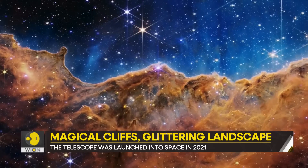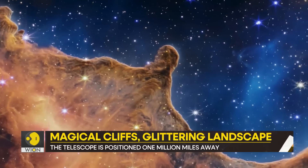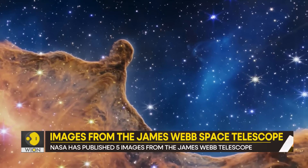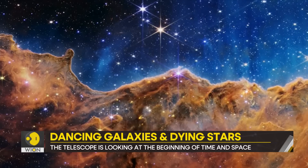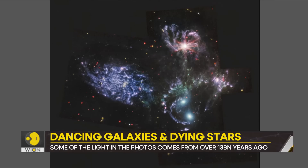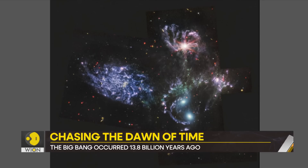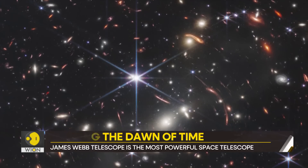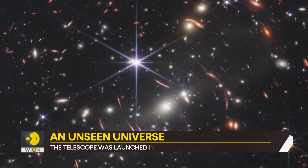This is Carina Nebula. It is a stellar nursery, or a star-forming region, some 7,600 light-years away. Some of the stars you see in this photo have never been seen before. This is the Stephan's Quintet — a grouping of five galaxies. This image was constructed from some 1,000 separate image files and contains over 150 million pixels.